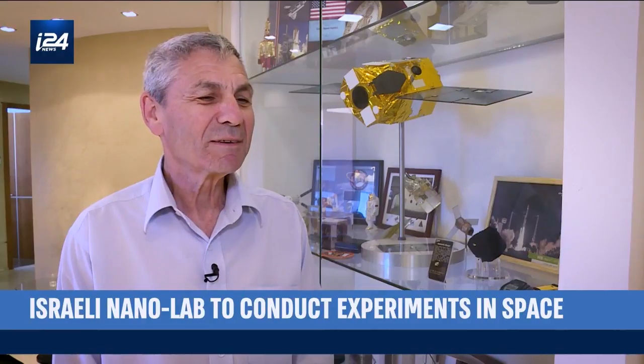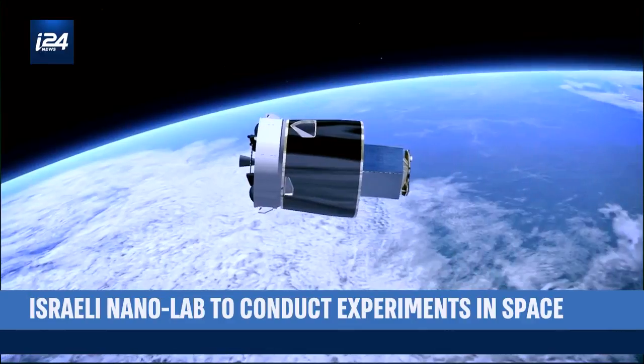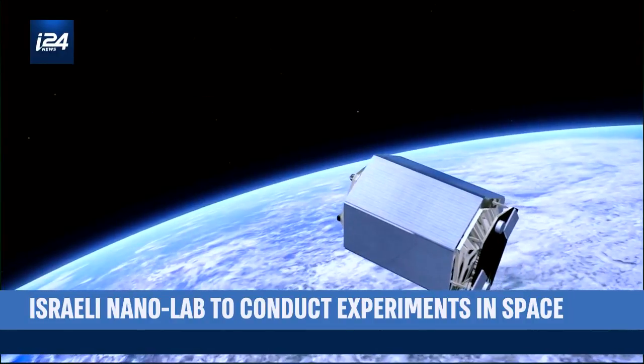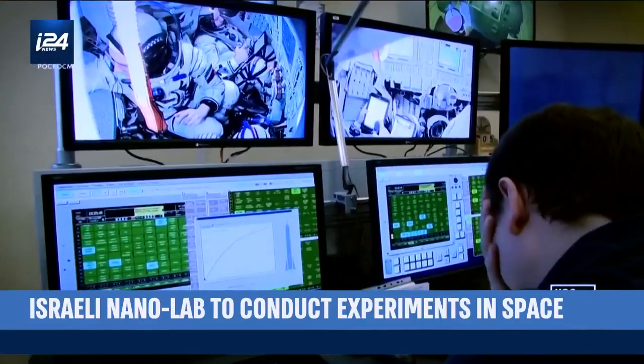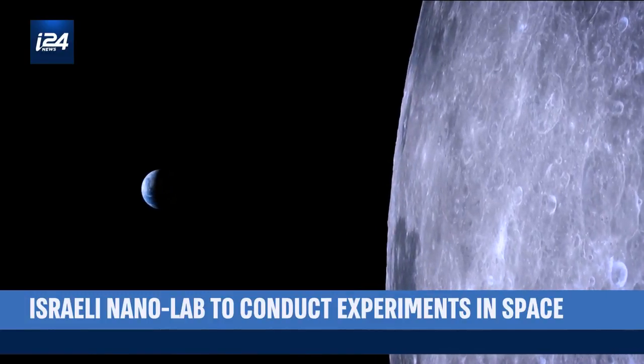We are a small country, but we have a long history in space. The first Israeli satellite was launched in 1988. We were the eighth country in the world with the entire capability in space, meaning we can design, operate, and launch a satellite. The importance of doing experiments in microgravity is opening a new era. In the near future, materials will be manufactured in space, and you have to do experiments to test that. These laboratories in space are taking the next step to prepare for manned missions on the Moon, Mars, and possibly even boldly go where no one has gone before.